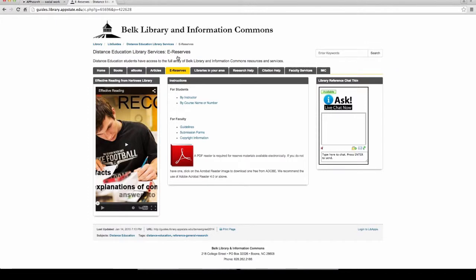E-reserves is pretty important because a lot of DE faculty put their articles, textbook chapters, and other materials online, which is great because that's less money you have to pay on resources. You can do a search by instructor or course name and number, log in with your credentials, and then download the articles your professor posted. You may even be able to watch streaming video that your professor put up, in addition to accessing e-resources mentioned in your syllabus.